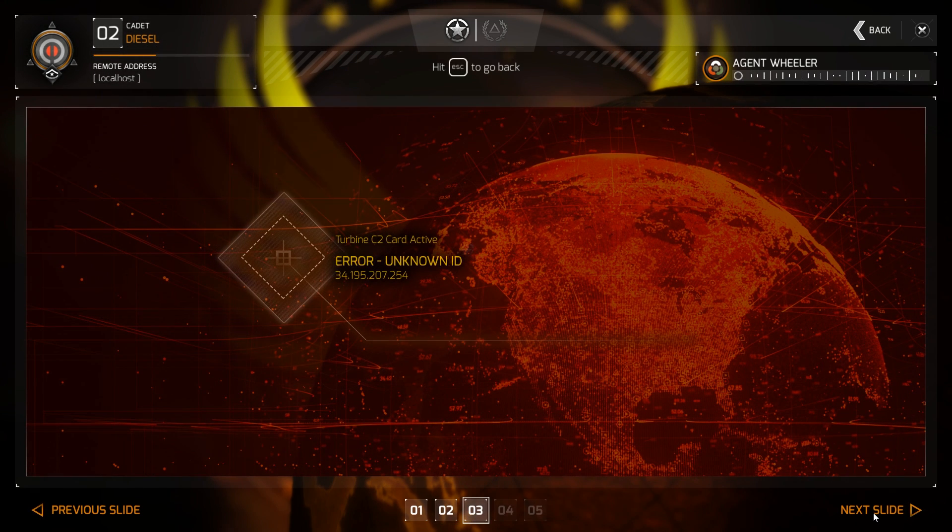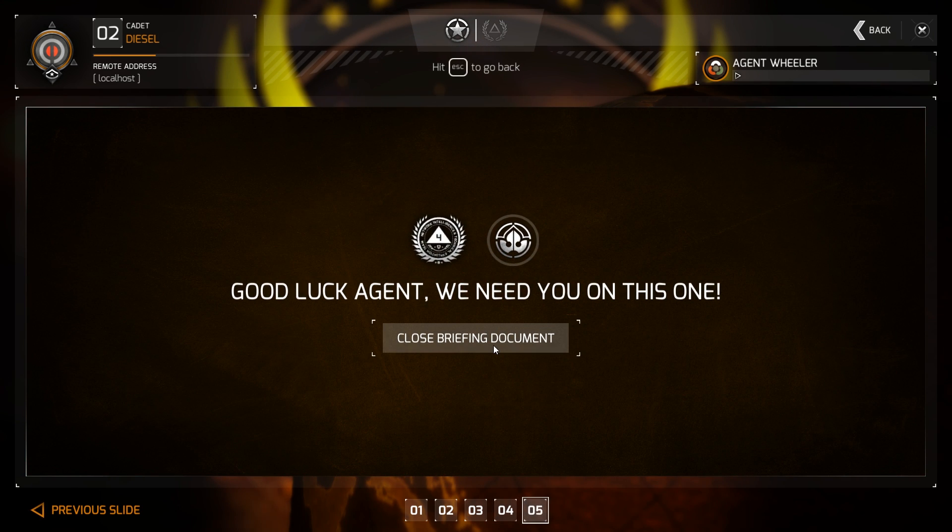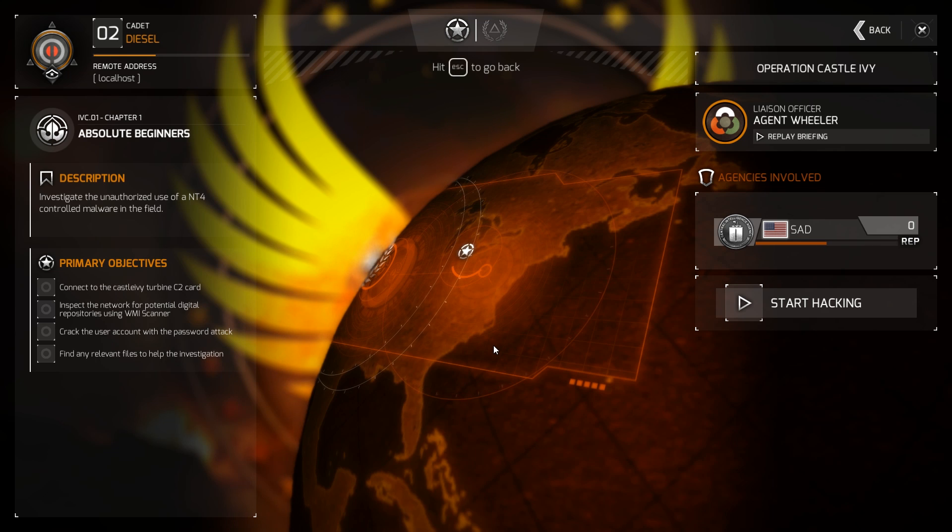Four hours ago, someone activated a piece of Night Team 1904 malware known as Blood Dove without a valid operation ID. The deployment was unauthorized and unrelated to any ongoing or sanctioned missions. Your mission objectives are: connect to the Castle Ivy Turbine C2 card, use the WMI scanner to locate any local share folders, use the password attack tools to gain access, and locate the copy of our Blood Dove malware. Good luck, agent. This message will self-destruct.